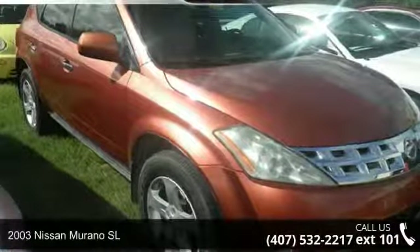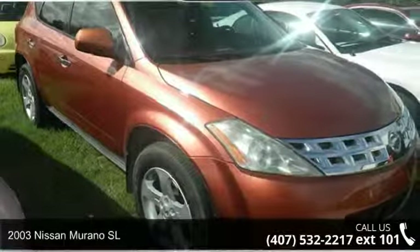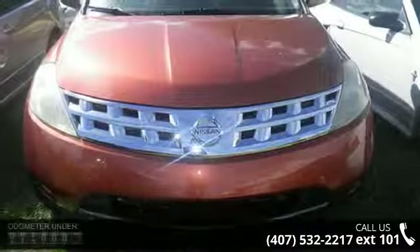Check out this 2003 Nissan Murano SL. If you are looking for an automobile with great features, look no further.